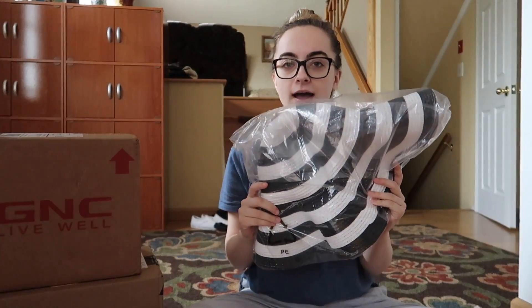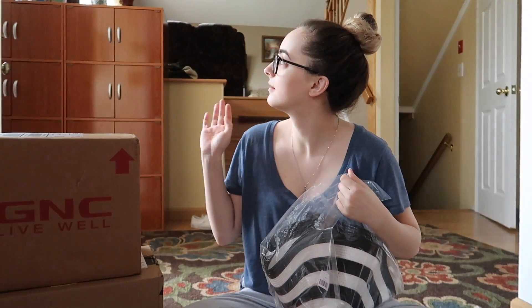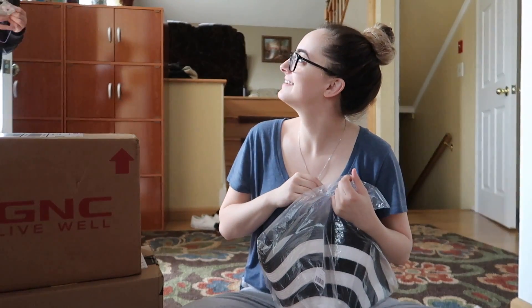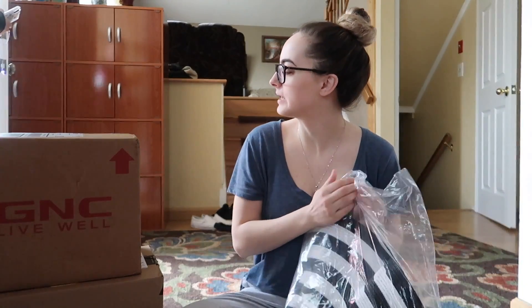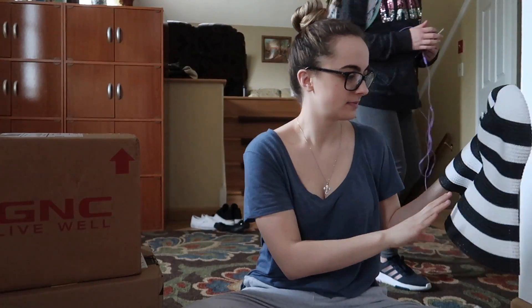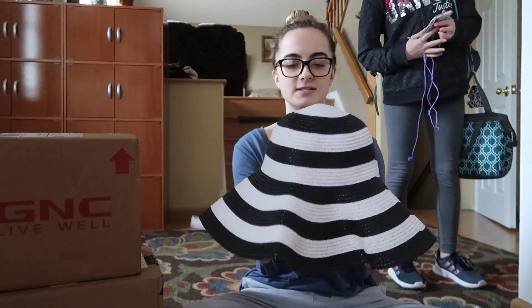Oh, this is a hat! My sister came home — do you want to say hi to the vlog? Hi! I'm just opening half of this. How was school? Pretty good, not phenomenal. Oh, this came all bent — this is so messed up.